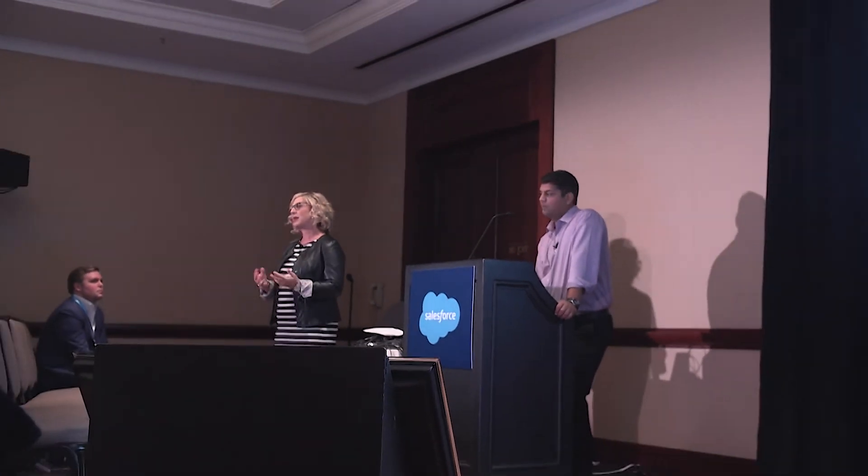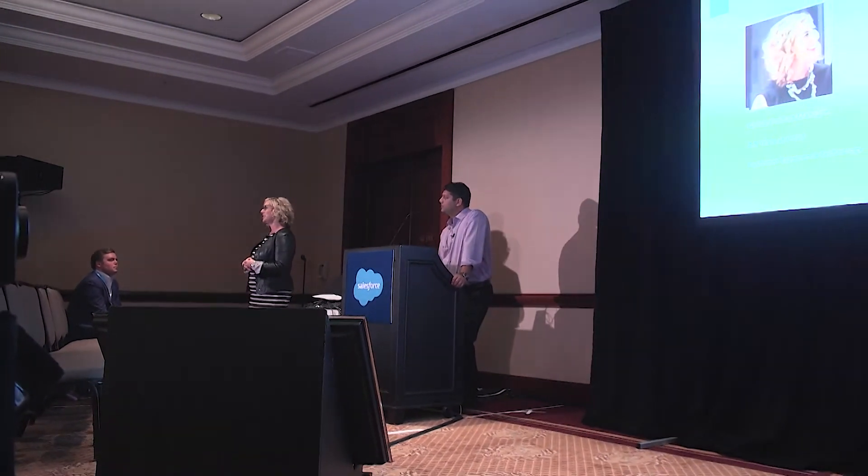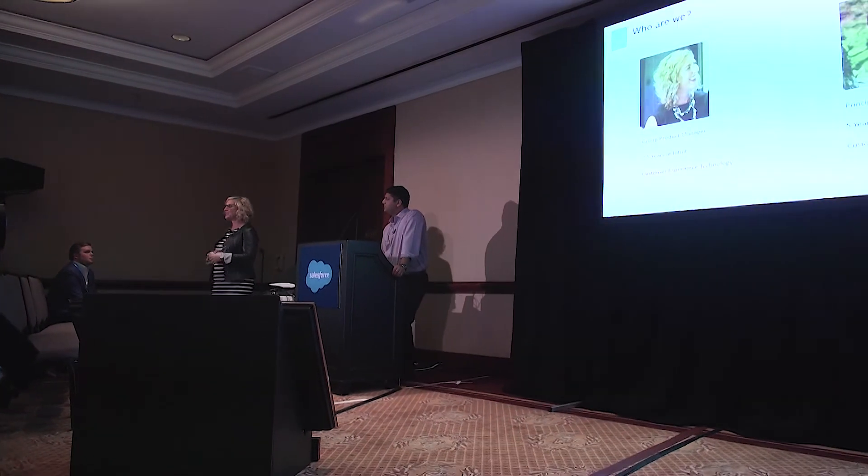Thank you everyone for coming. We're excited to see you all. We're going to talk today about how Intuit created a custom sales process partnering with Squid. I'm Amanda Joglin, group product manager in our customer experience technology group. My team enables the tools and technology that our agencies use to do their jobs.